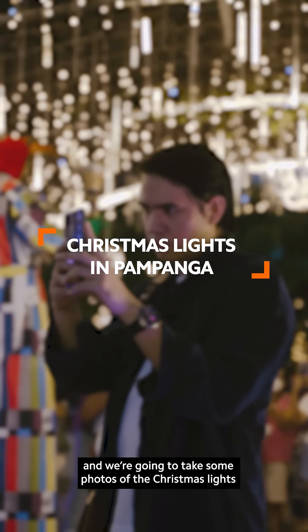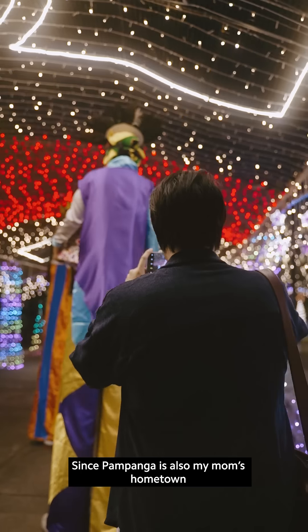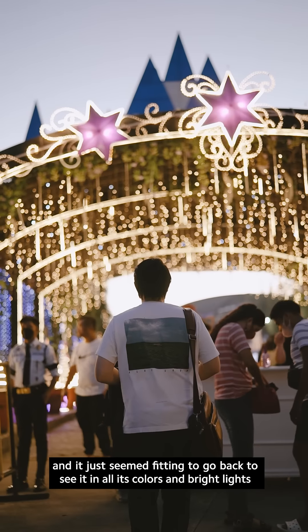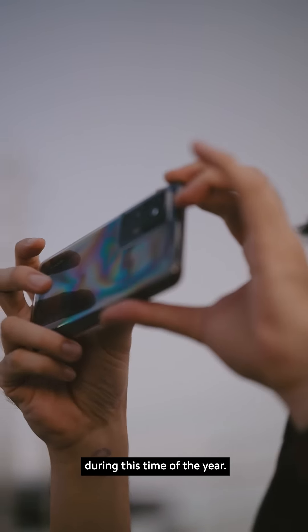We're in Pampanga tonight and we're gonna take some photos of the Christmas lights with the Xiaomi 12T Pro. So let's go! Since Pampanga is also my mom's hometown, we would visit it every now and then, and it just seemed fitting to go back to see it in all its colors and bright lights during this time of the year.